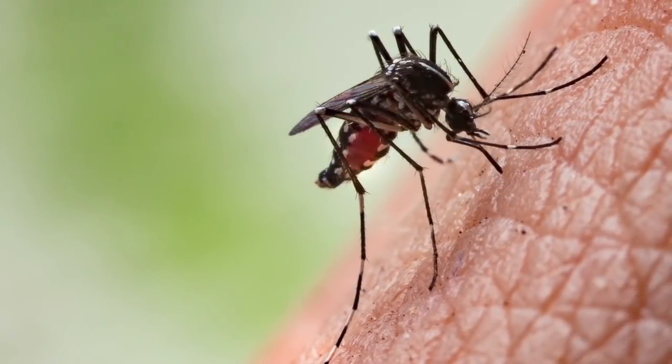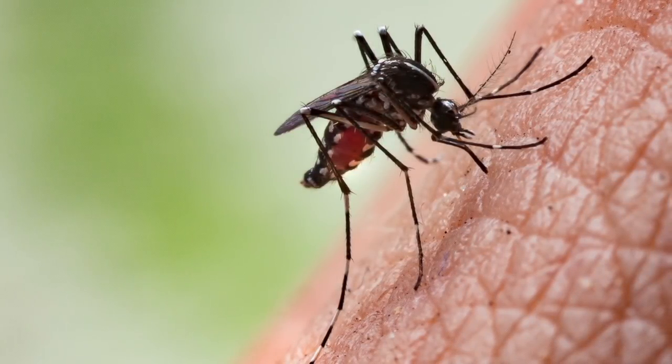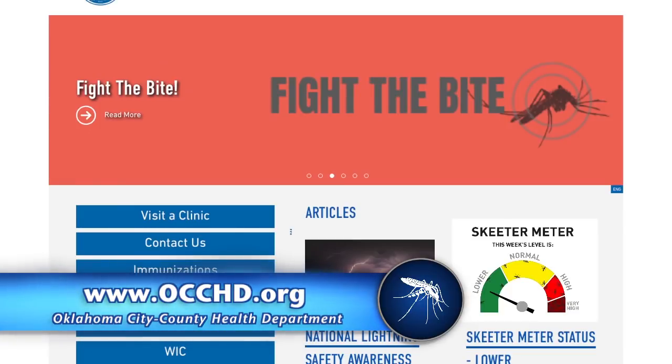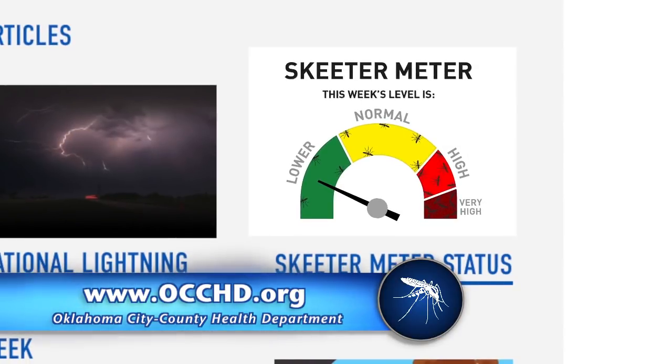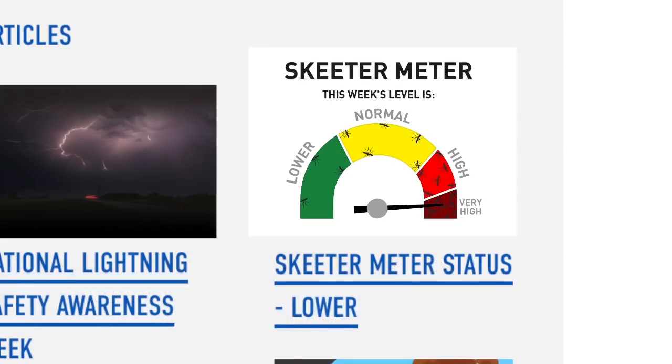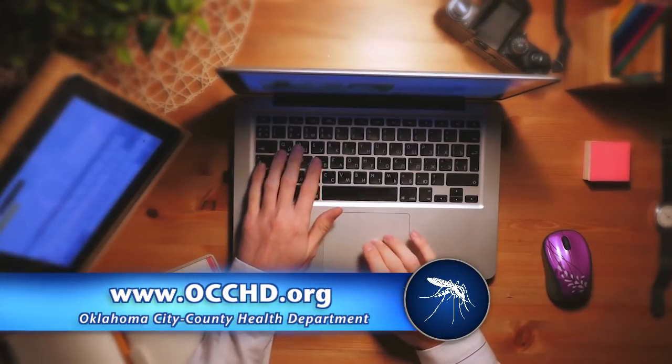Stay aware of the risks of West Nile in your area. The goal is to make sure the public understands what's going on — not to scare them, but to help them be prepared. On the Oklahoma City County Health Department website, there is the Skeeter Meter, an easy-to-understand visual showing the local risk of West Nile. Green means little to worry about, yellow is normal, but when it moves higher, there may be a lot of human cases or mosquitoes testing positive for West Nile. For more information about mosquitoes, diseases, and prevention, visit the Oklahoma City County Health Department website at occhd.org.